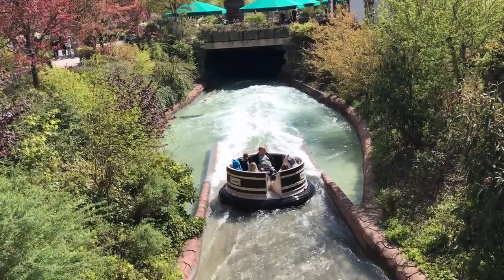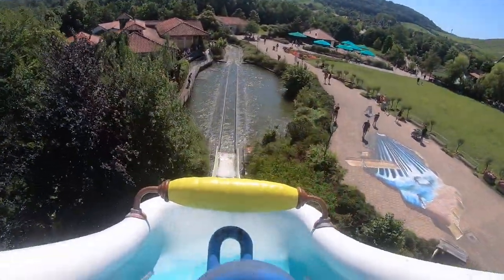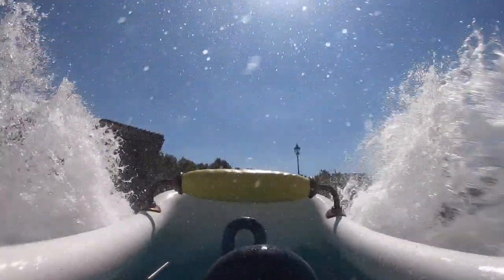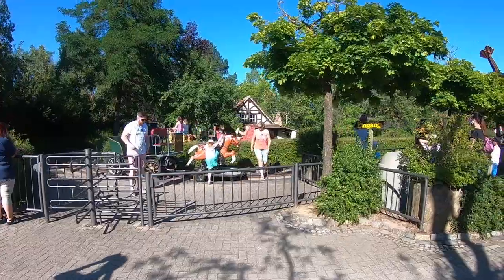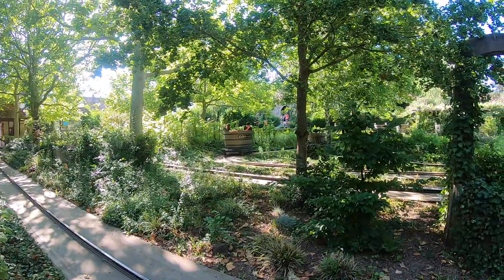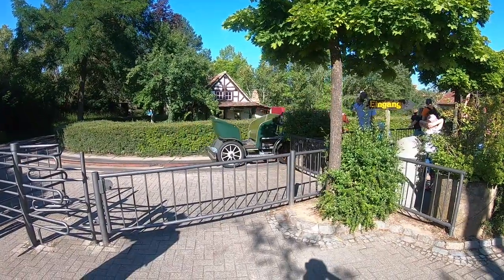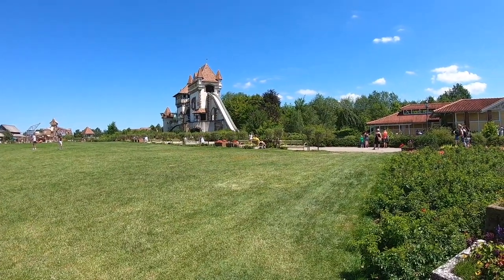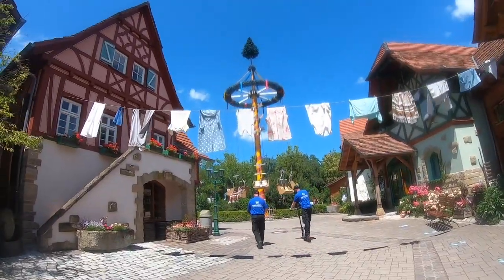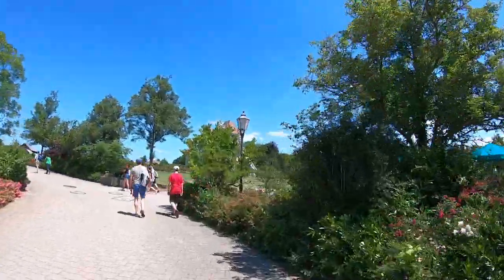Von Wasserbahnen her ist der Park echt gut aufgestellt. Wir haben ein schönes Rafting, wir haben in der Badebahn oder Jungbrunnen einen guten Wildwasserfluss - da muss meiner Meinung nach nichts getan werden. Sonst gibt es auf jeden Fall viele alte, klassische Fahrgeschäfte im Park. Das passt schon sehr gut. Alles, was ich bisher genannt habe, würde den Park bestimmt sehr gut erweitern. Es gibt schon viele, die sich auch einen Freefall Tower wünschen würden, aber das ist etwas, was nicht in den Park passen würde, von der Location her und weil die Zielgruppe dafür vielleicht zu gering ist.